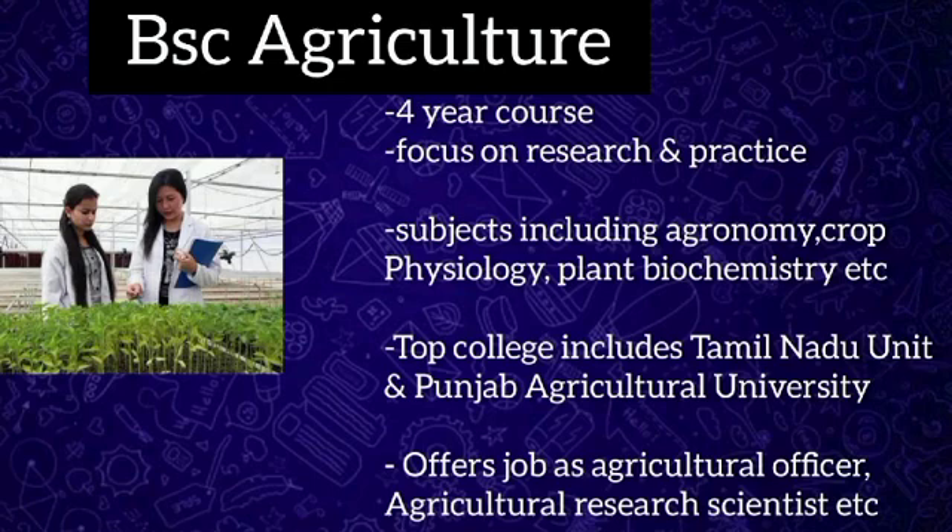The top BSc Agriculture colleges include Tamil Nadu Agriculture University and Punjab Agriculture University. The BSc Agriculture syllabus is spread over eight semesters, including agronomy, crop physiology, plant biochemistry, soil science, entomology, horticulture, agriculture economics, etc.